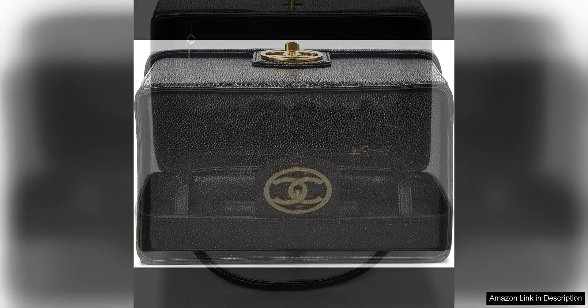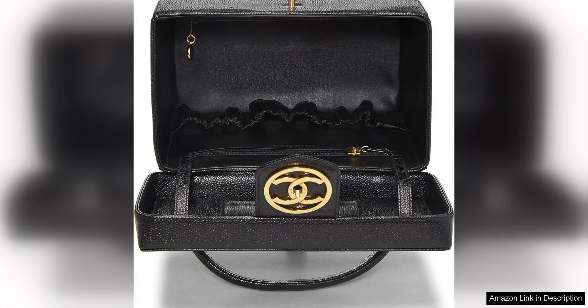Overall, the Chanel pre-loved black caviar CK Vanity Large is a must-have for any fashion lover who appreciates vintage luxury pieces. Its classic design, durable construction, and versatile functionality make it a true investment piece that will stand the test of time. Whether you're a Chanel collector or simply looking to add a touch of luxury to your beauty routine, this vanity is sure to impress with its timeless appeal and undeniable quality.